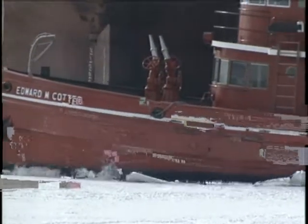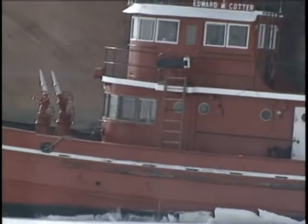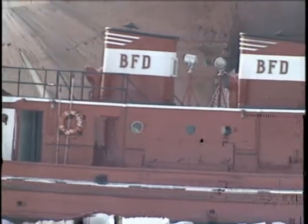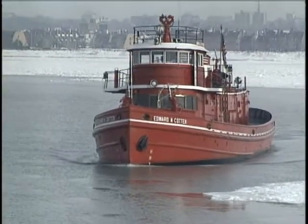Engine 20 of the Buffalo Fire Department is turning a century old next year. The Cotter is the oldest active fireboat in the nation. It's fought a lot of fires. It's a historical landmark on the National Register.